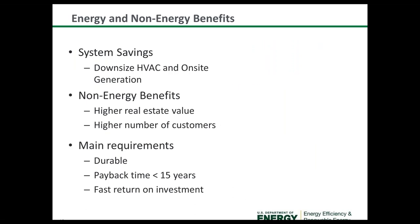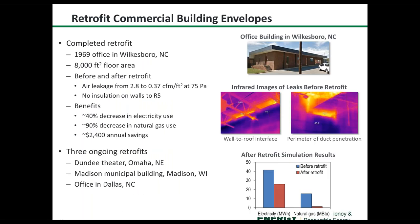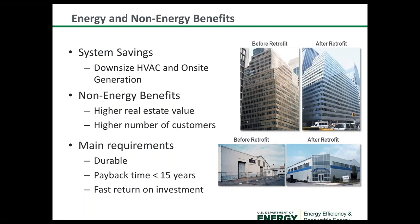Being in the Building Technologies Office, we're interested in energy savings benefits of retrofits — such as system savings in terms of downsizing HVAC and onsite generation. Whenever HVAC equipment is replaced, that is an opportune time to also look at envelope retrofits, as there will be synergies between the two. We also realize there are non-energy benefits, such as higher real estate value and higher customer counts.